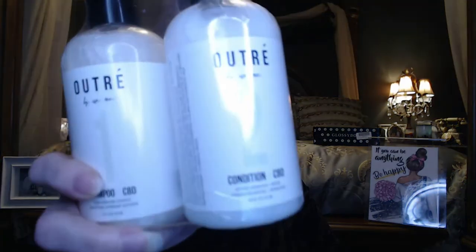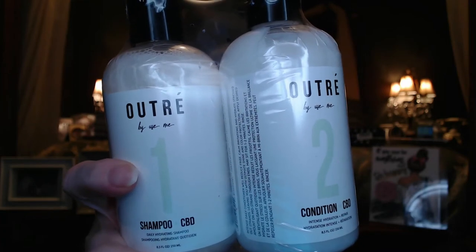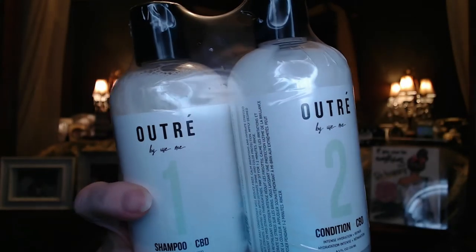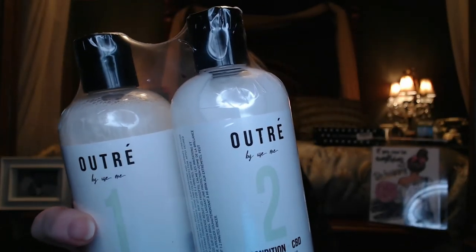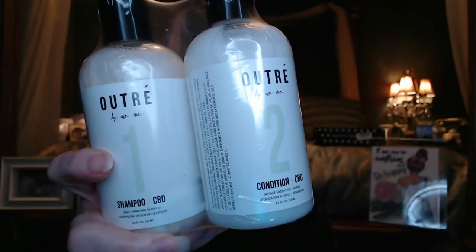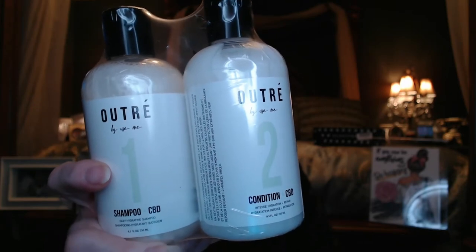So next we have shampoo and conditioner by Outre. Healthy hair begins with a healthy scalp — the daily duo repairs and hydrates stressed-out strands with natural ingredients like jojoba and avocado, while the anti-inflammatory benefits of CBD oil nourish and soothe the scalp. So this sounds really interesting to use. $66 — would I pay $66 for something this size? No. But am I going to use it? Yes. Am I going to enjoy using it? Oh yeah. Even if it doesn't do anything different, it's money I didn't have to spend on shampoo and conditioner. So I'm happy to try this.